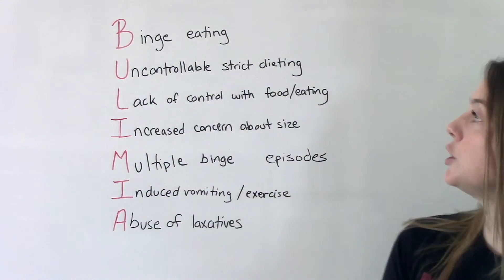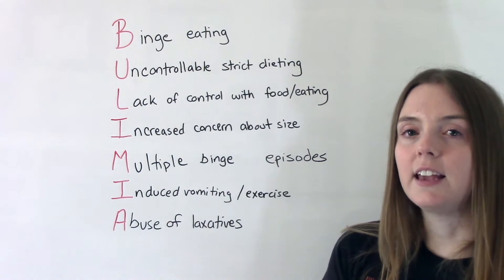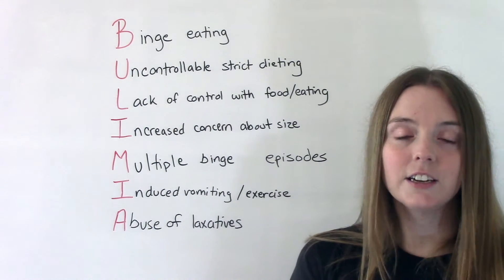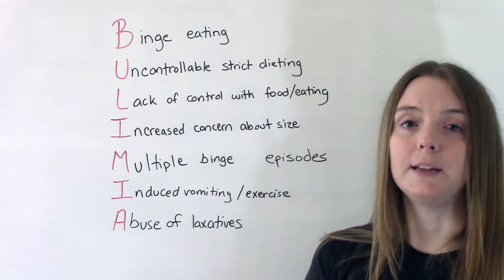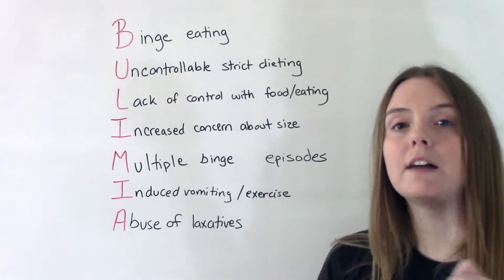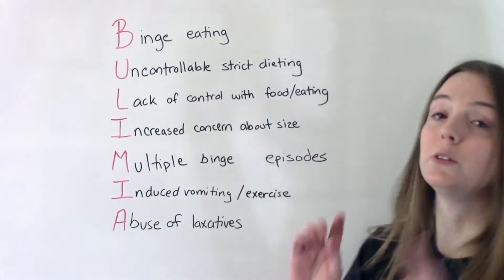U is for uncontrollable strict dieting. This is another way that they can manage their disorder, and this might be a little bit harder to detect in patients who are being bulimic in this manner. They might be a little more under the radar, so we have to make sure we're assessing our patients for everything. So: uncontrollable strict dieting.